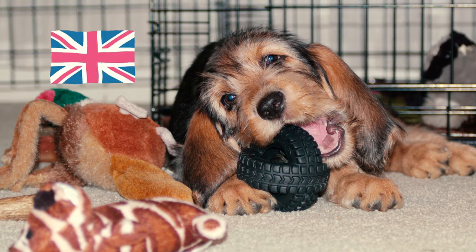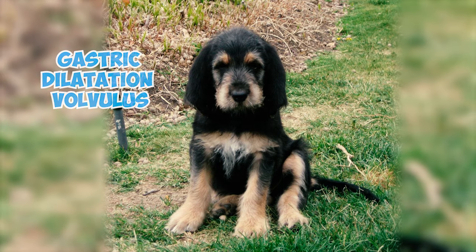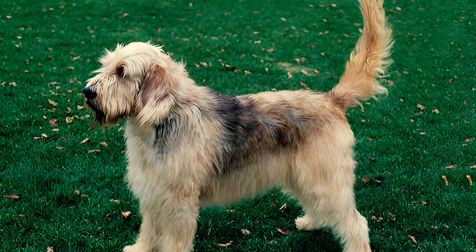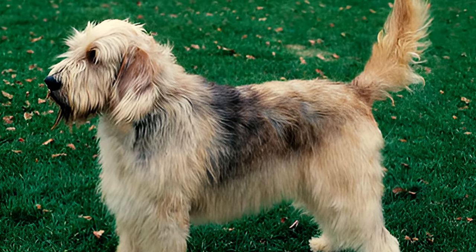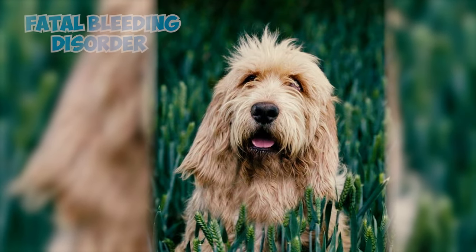Number twenty-three: according to the Otterhound Club of America, there are only 800 otterhounds worldwide today, with most found in the UK and the US. Number twenty-four: the otterhound is susceptible to gastric dilatation volvulus, also known as bloating. This life-threatening condition occurs when the dog's stomach fills up with too much air, which can lead to the stomach twisting and causing various complications.